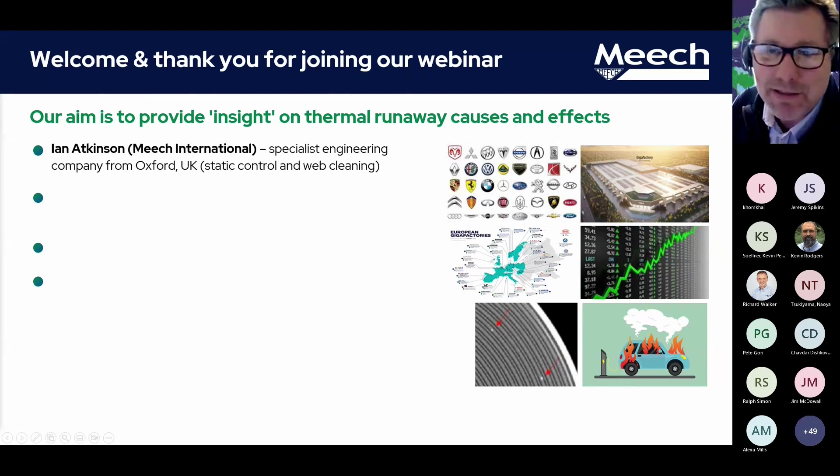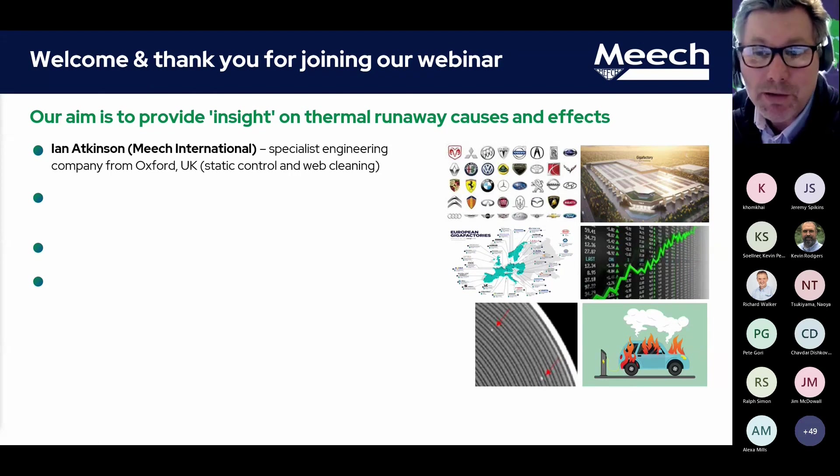Just a quick introduction. My name is Ian Atkinson, and I work at a specialist engineering company called Meech International, based just outside Oxford in England. We specialise primarily in electrostatic control and roll-to-roll web cleaning, micro-contamination cleaning solutions.